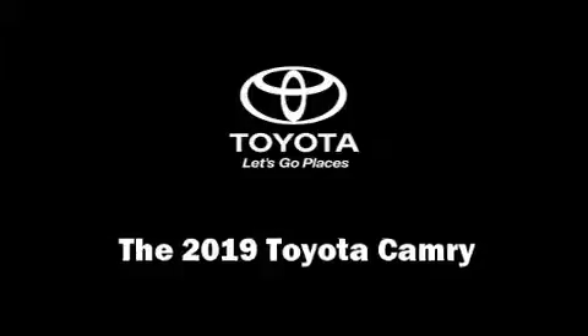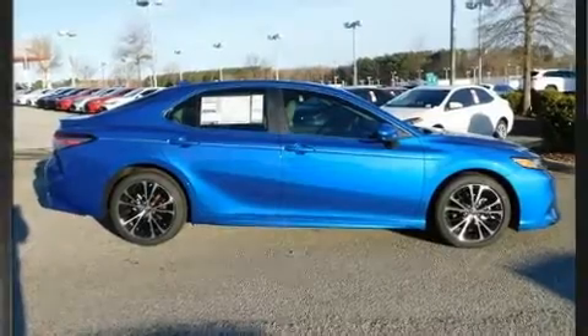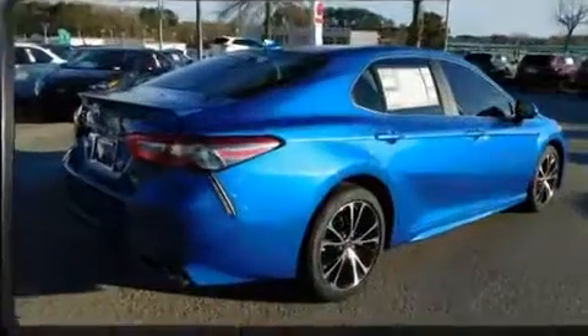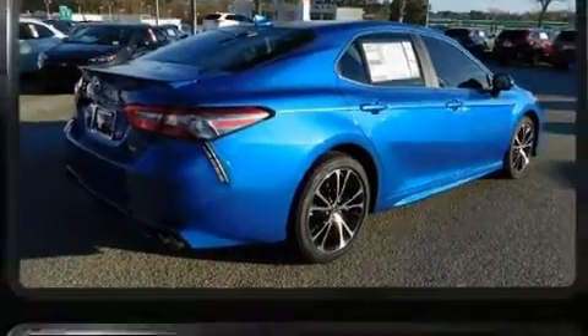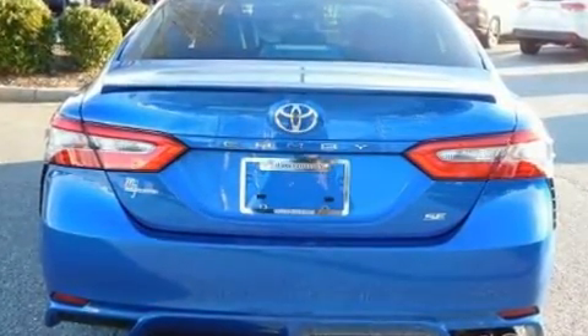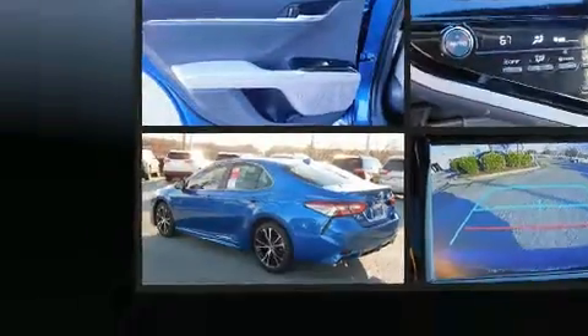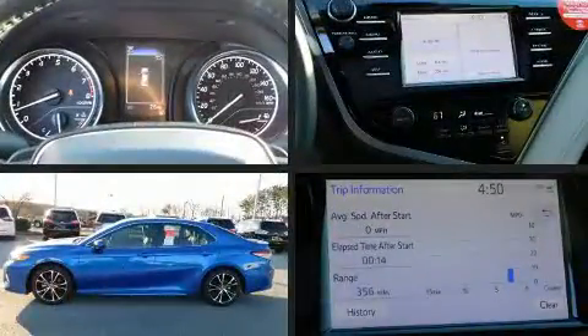The 2019 Toyota Camry, this four-door five-passenger sedan, stands out among competitors in its class. Performance and efficiency are both prioritized thanks to the efficient four-cylinder engine, and for added security, dynamic stability control supplements the drivetrain.